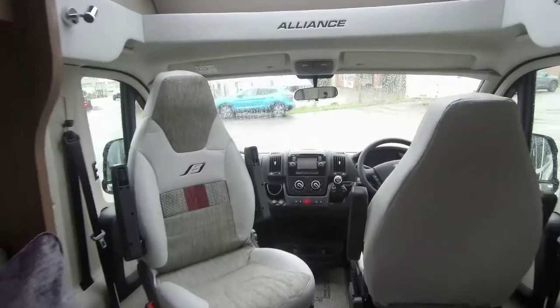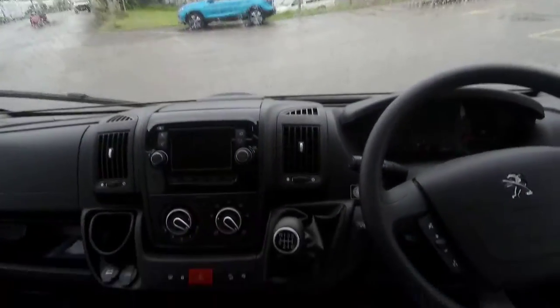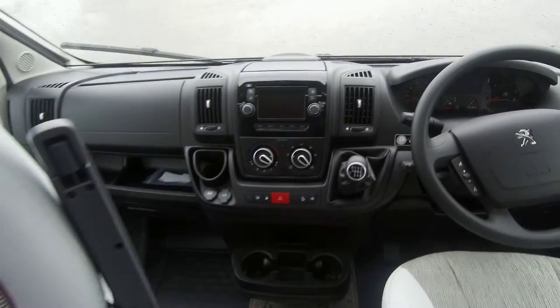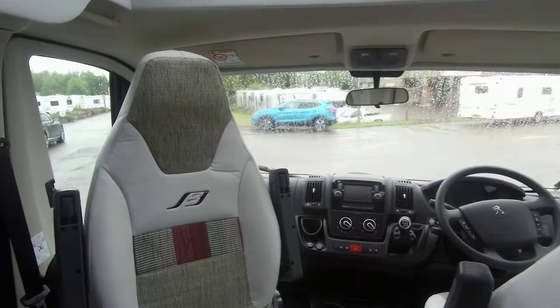This makes for a spacious lounge and dining area, traveling and sleeping two people. It comes with satellite navigation, a reversing camera, and cab air conditioning.